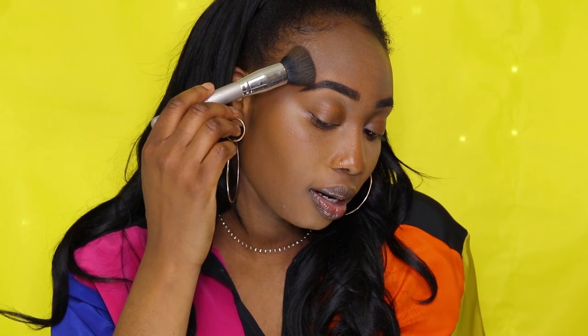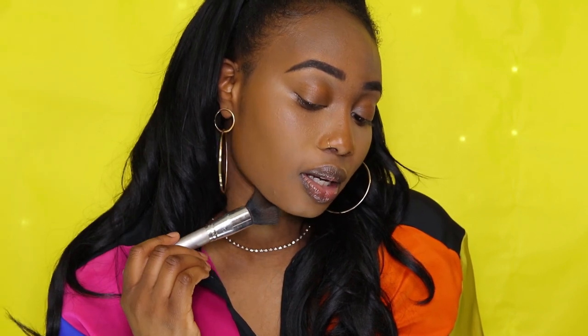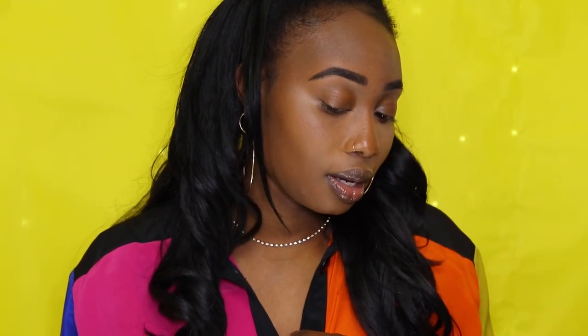Under our cheekbone, under our jawline — it gives that bronze, nice color look to it. Look at that, the color is back to our face. We're looking sun-kissed, glowed, contoured up. So next, after we're highlighted and contoured up, we're going to set. We have to set our contour and our highlight for it to last — I like to set it and get it to stay all day.